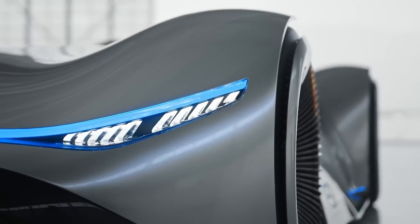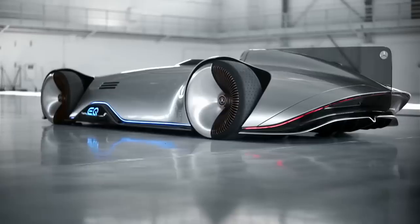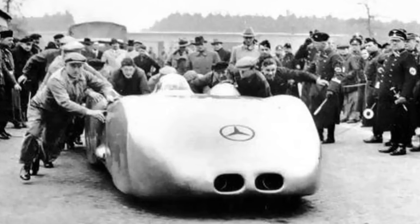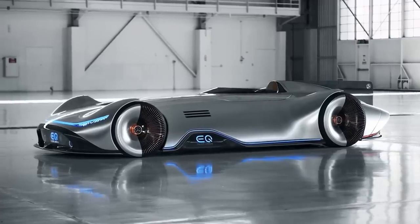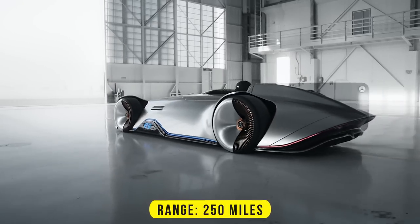The Vision EQ Silver Arrow was released at the 2018 Monterey Car Week in California. It uses retro styling and pays homage to the Mercedes-Benz W125 record car from 1937, which reached 268.9 miles per hour on a public road. The Silver Arrow was powered by an electric motor that produces 740 horsepower and offers a range of 250 miles.